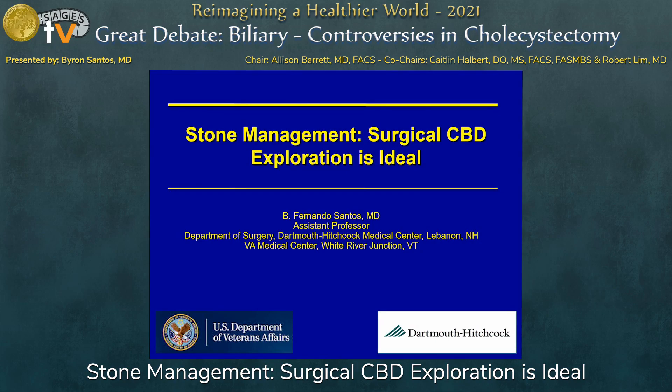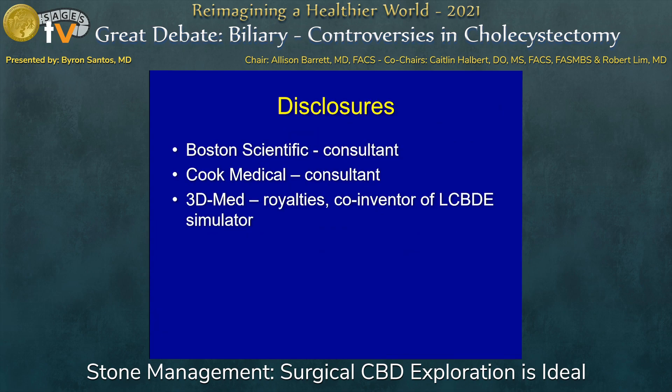I'd like to thank the panel and SAGES for the opportunity and the invitation to present. These are my disclosures. They've been reviewed by the COI committee.